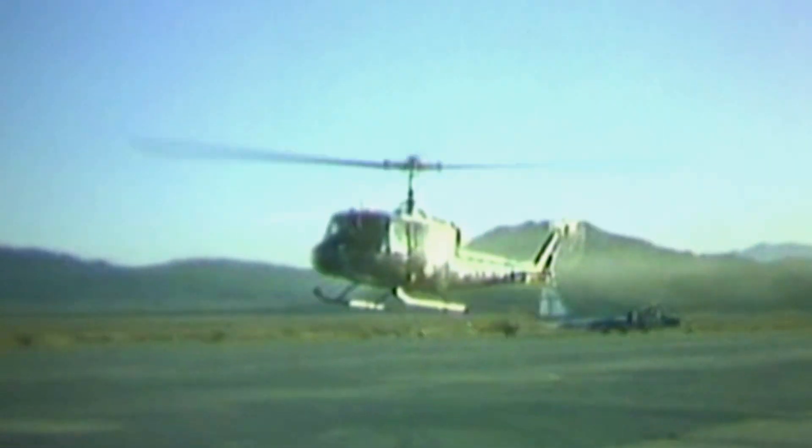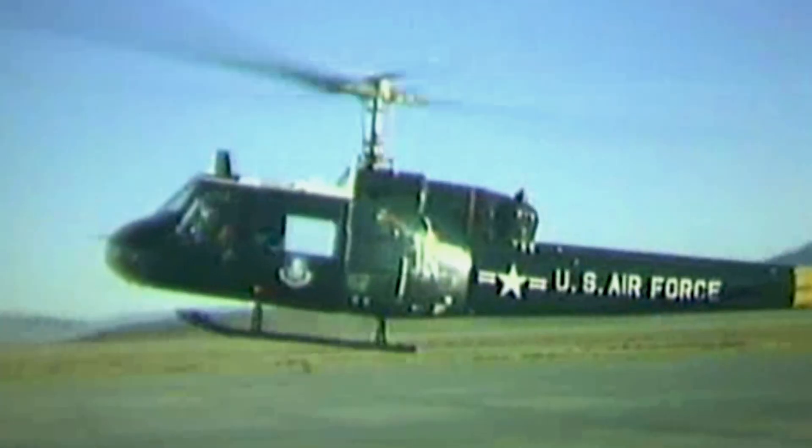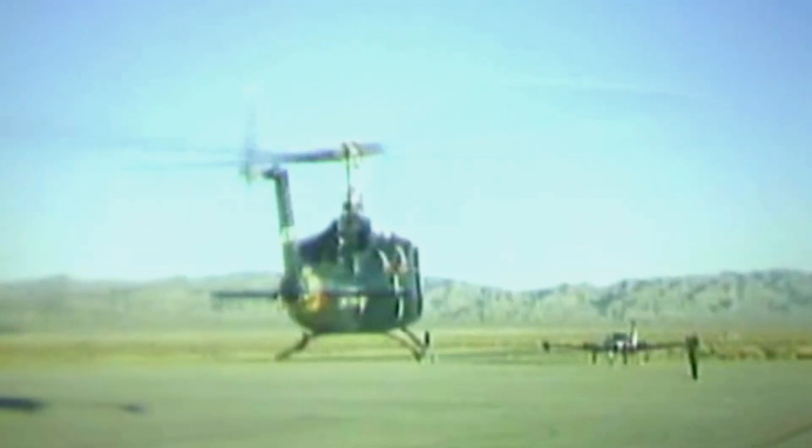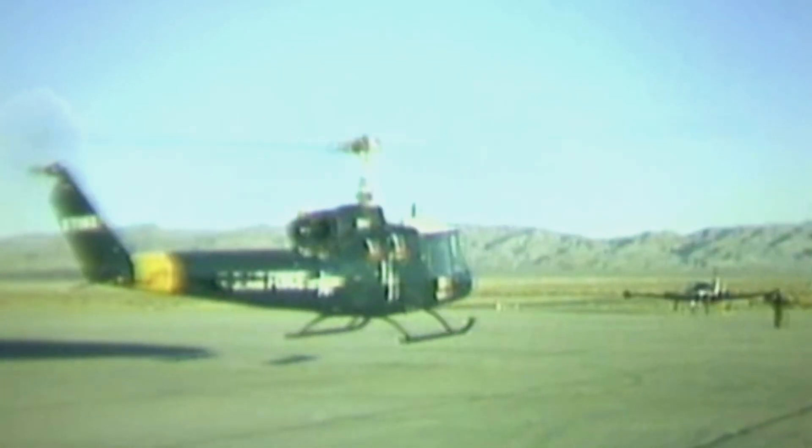The UH-1F used a different engine from the traditional 1B models that you might be familiar with. The Air Force chose to do this to maintain commonality between the engines used in some of their other aircraft.